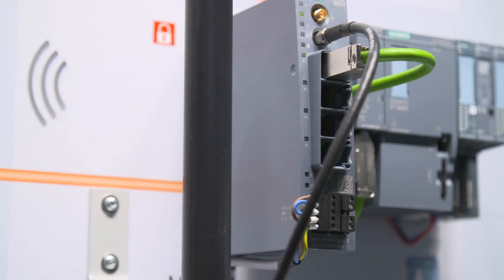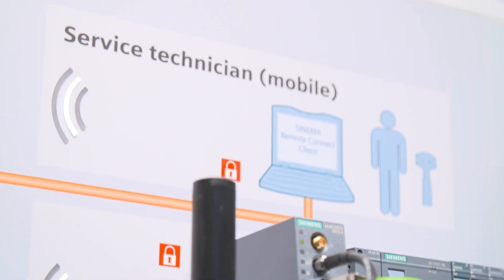The new Cinema Remote Connect management platform allows for such secured access. Cinema Remote Connect is a server application that serves as an administration instance between the authorized service engineers and the machines in the field.